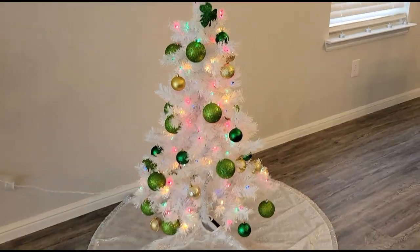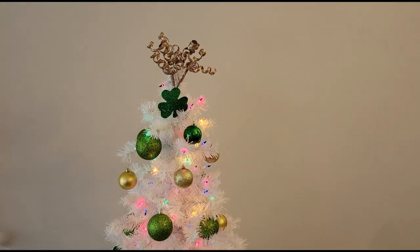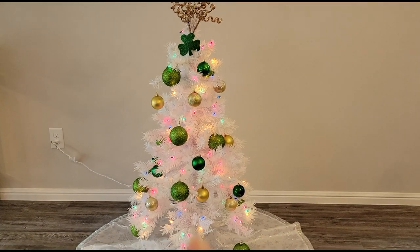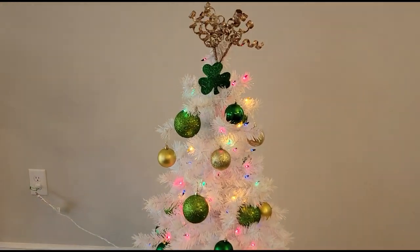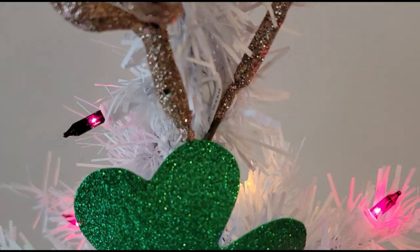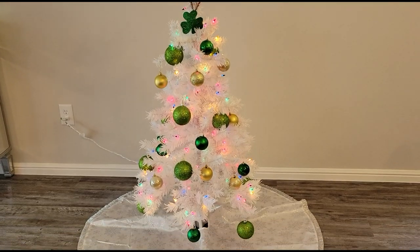Now we have the tree. It has my Christmas snowflake tree skirt, but we're just going to ignore that. I pretty much used all of the green and gold ornaments I have — I really like using a light green and a dark green together, that combo looks very pretty. I didn't have a tree topper, so I just had these little tree sticks spreading out at the top, and tried to cover up the base with a clover. The lights are rainbow colored, so isn't that perfect.